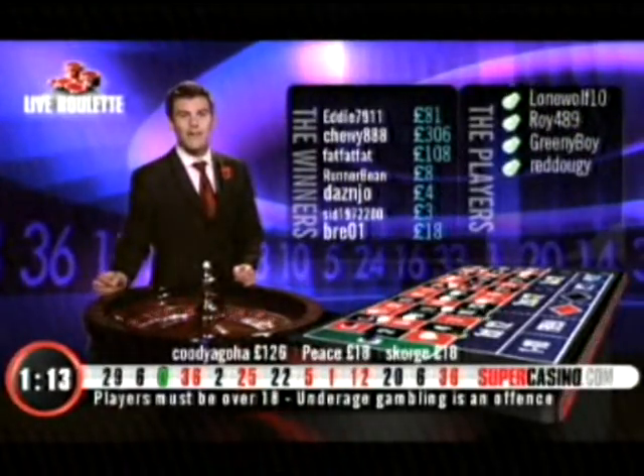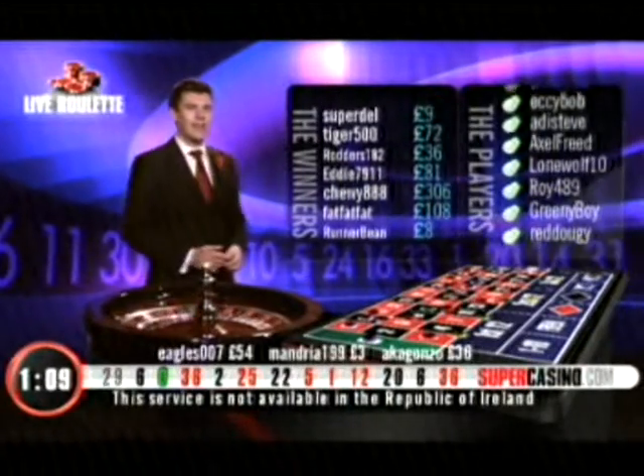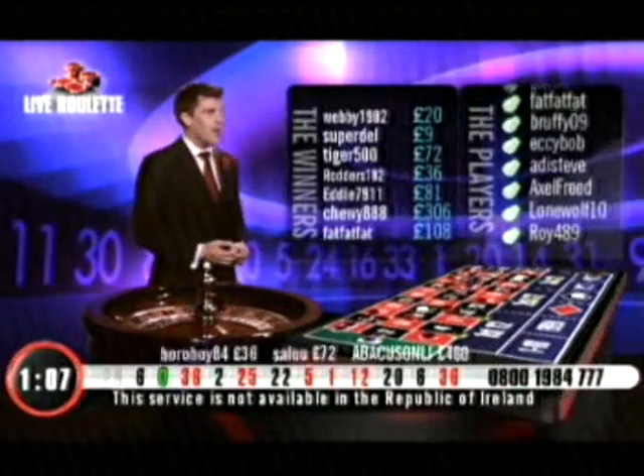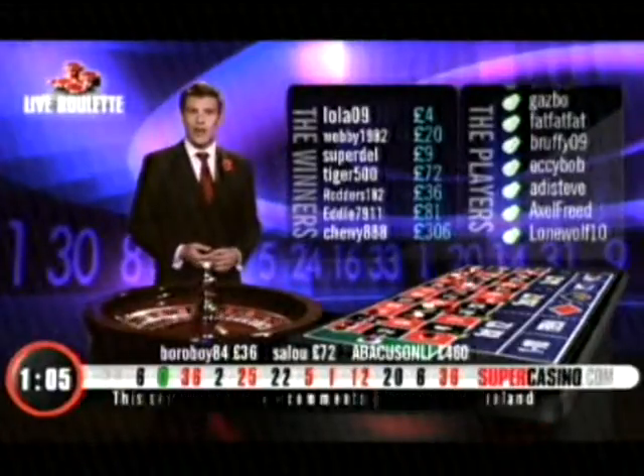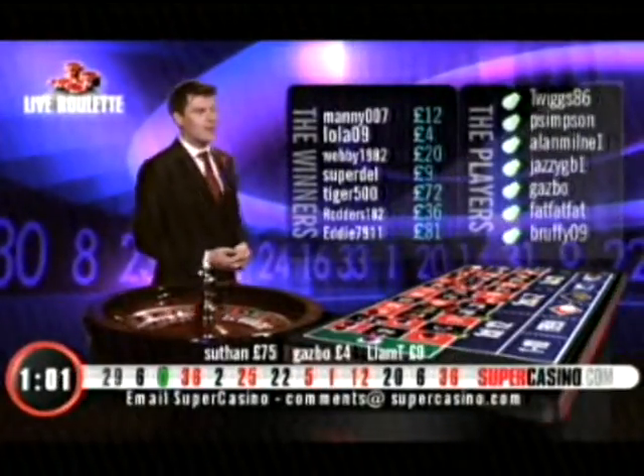We have Runner Bean with £8. Fat with £108. Chewy's there. Eddie and Rodders went on to Tiger for £72. Superdell with £9. Webby's got £20. Lola — she was a showgirl — with £4. And Manny's got £12. Well done to you.